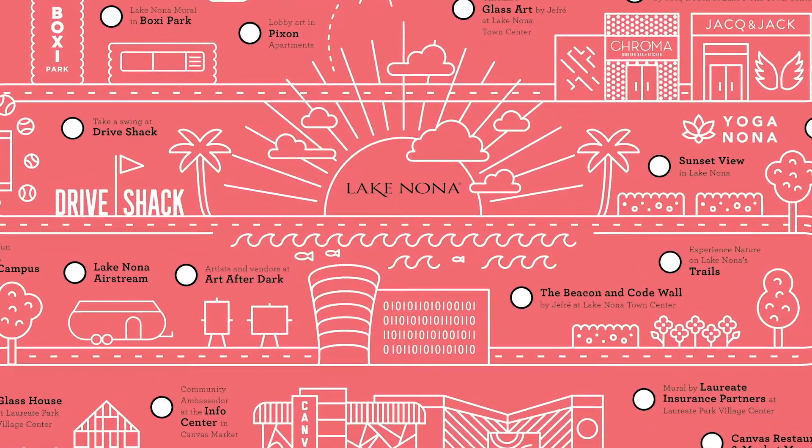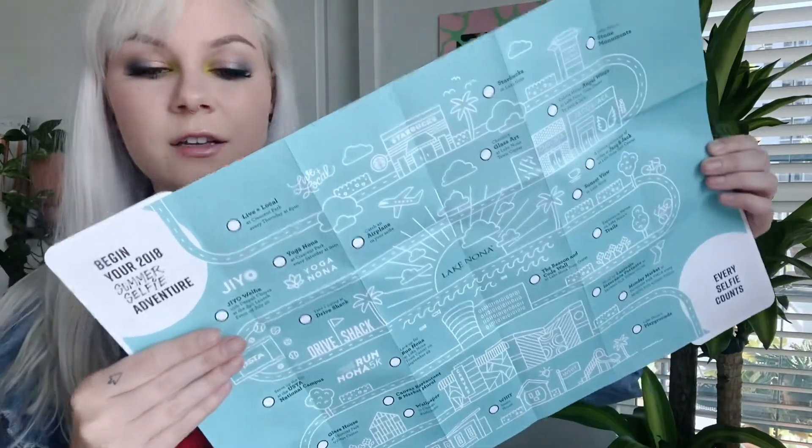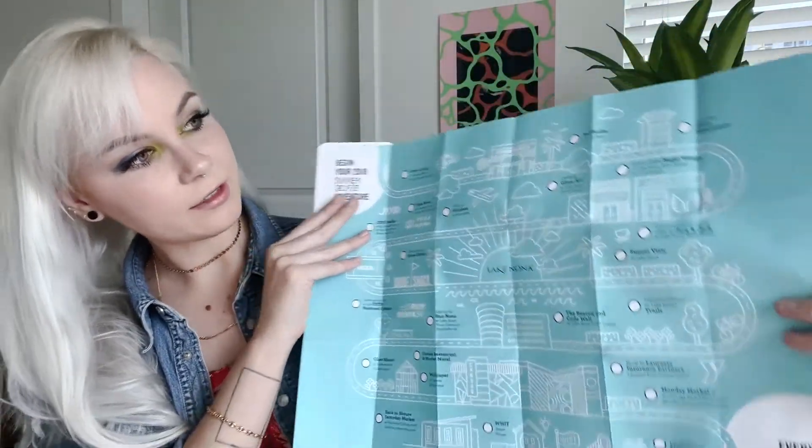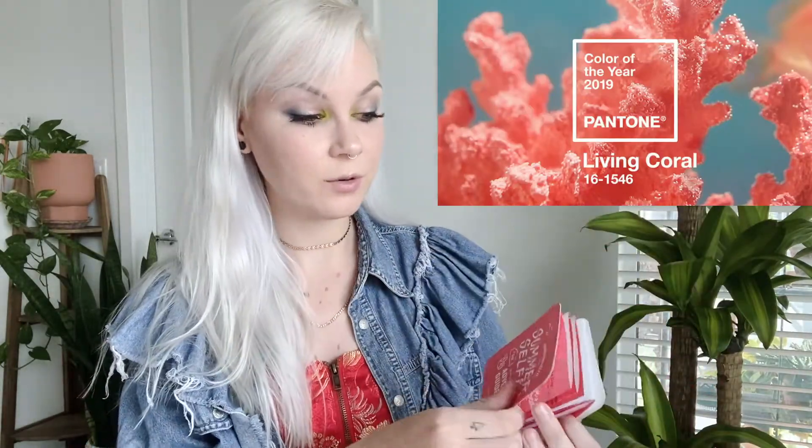We have illustrations of so many different events, locations, and art pieces in Lake Nona. We wanted this to be a really easy to-go size — if someone is walking around Lake Nona and they wanted to participate in the summer selfie challenge, this would be small enough to fit in a purse, fit in a pocket, super easy to carry around. I really love how it's an actual map on one side and then on the other side is more of an illustrative checklist. We did promote this for two years, and I used this coral color for 2019 because that was the Pantone color of the year — living coral — so I wanted to make use of that.